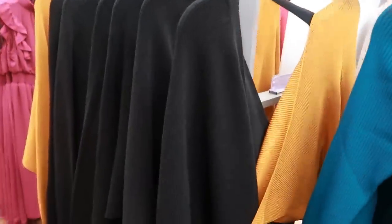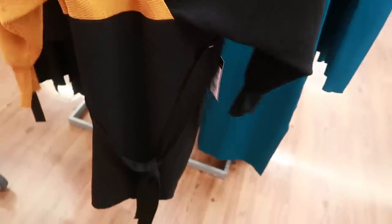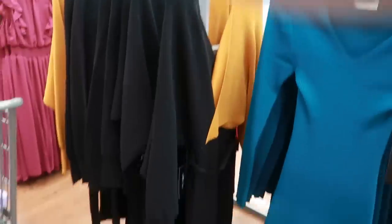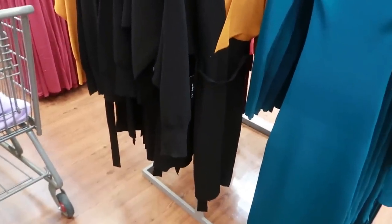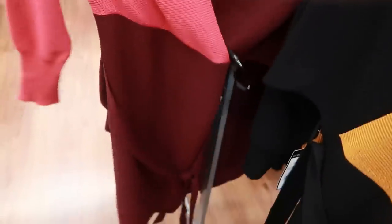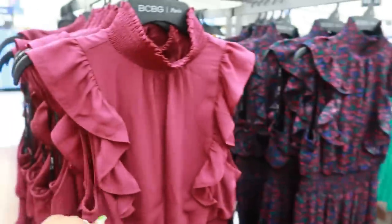I think they go up to a 3X but I see a 2X today. After I showed you guys this in that video, I thought about getting this so many times, but I don't think I'm going to get it — I have enough dresses and not enough places to wear them to. So I'm going to leave that. It's $38. And again they do have that in pink and burgundy. BCBG.